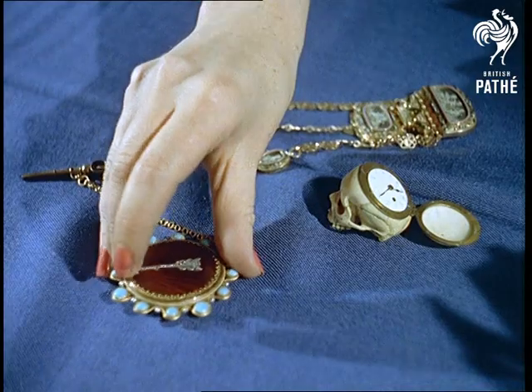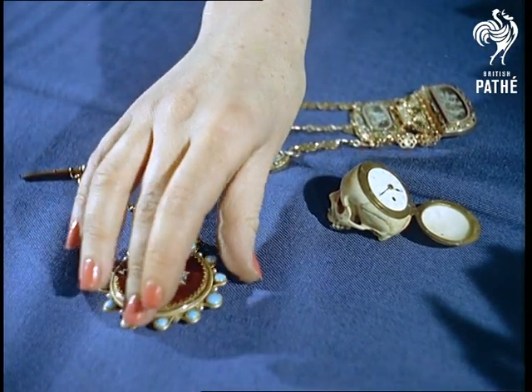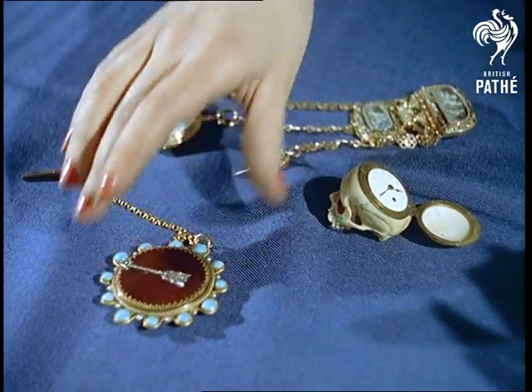A watch made in Paris in 1810 for blind people. The diamond arrow being pushed round till it stops, so that the time can be felt.